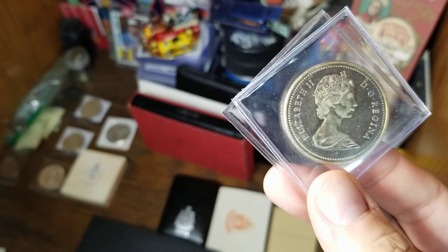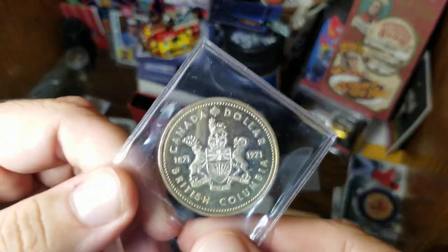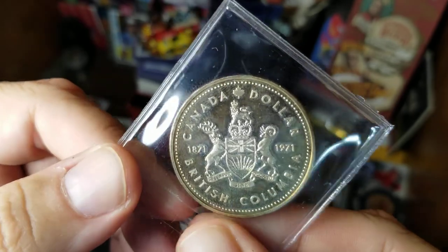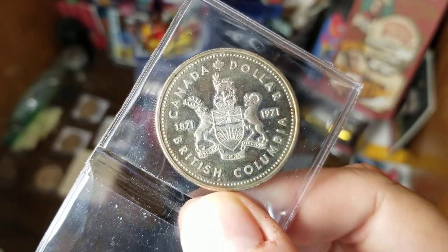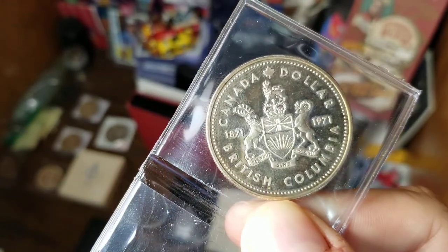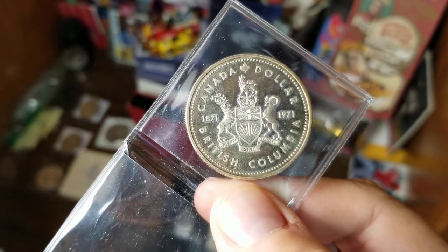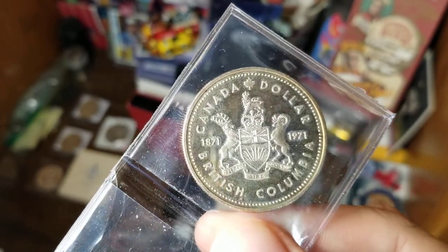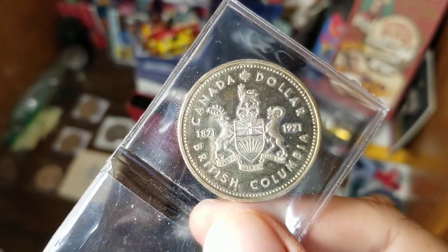This 1971 coin is another British Columbia centennial — not the previous one marking their first government, but this one celebrates 1871 when British Columbia became part of Canada. On this coin I believe that is the shield of British Columbia.